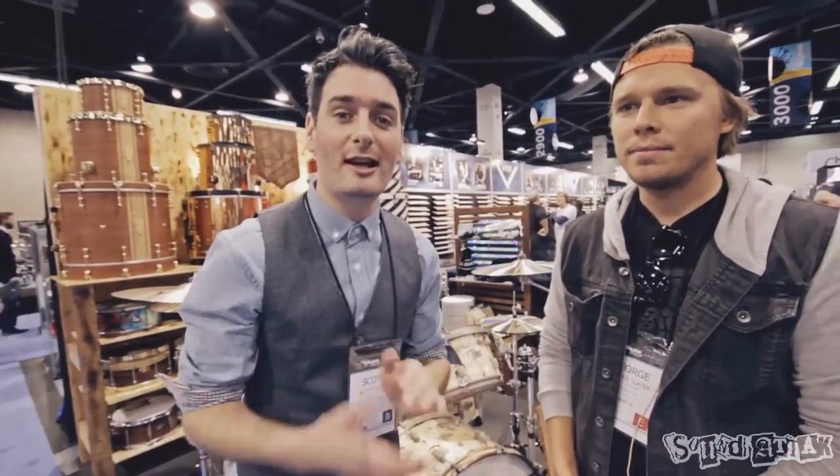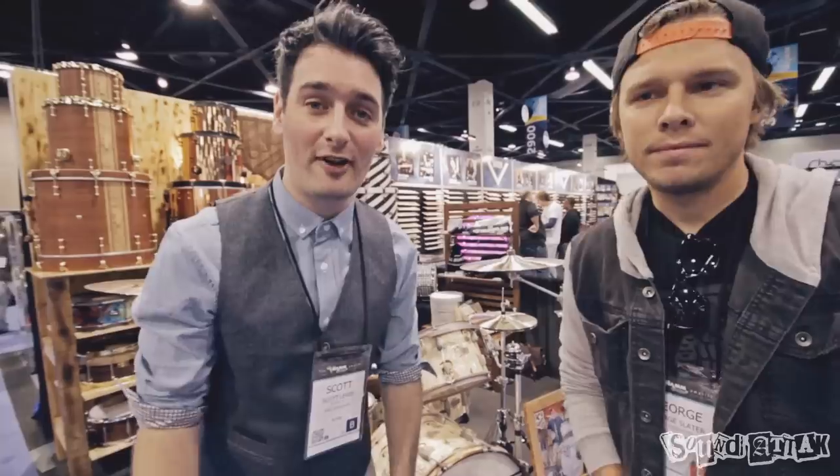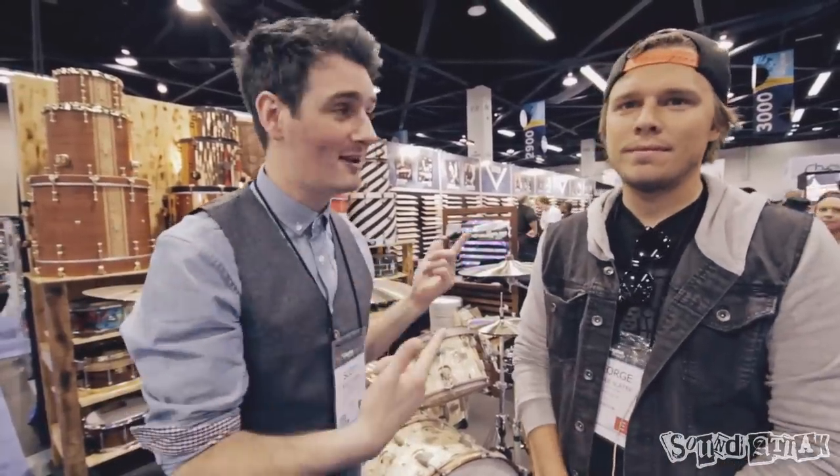Scott here at Sound Attack, the famous drum shop in the UK. We're here at the NAMM Show 2014, and the first port of call is obviously these guys, SJC.